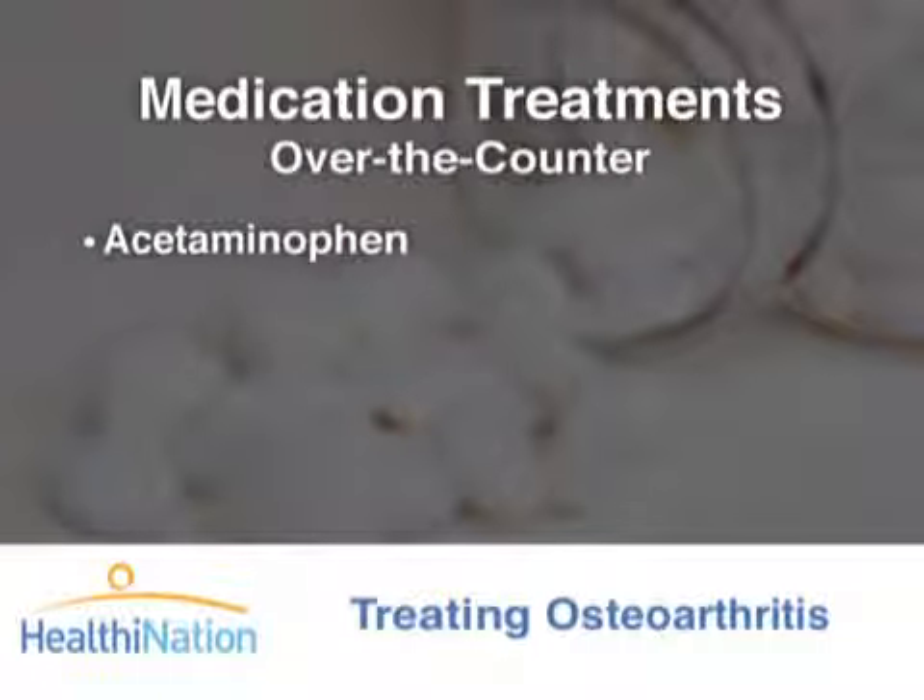Most doctors will suggest acetaminophen first because it typically has fewer side effects than other drugs. Acetaminophen is a pain reliever but has no effect on inflammation.